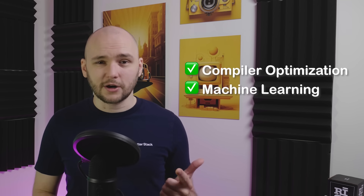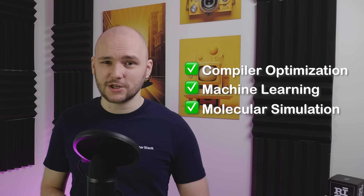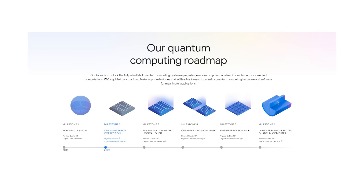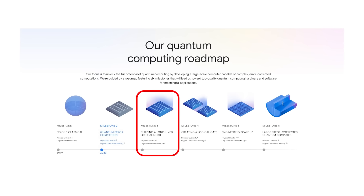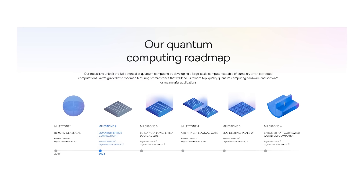In the near future, quantum acceleration could help with things like compiler optimization, machine learning, or molecular and material simulation. Google calls this milestone number two on their roadmap. The next step is building a long-lived logical qubit with full error correction. Once that is achieved, quantum hardware will be reliable enough for everyday software systems to depend on it. I truly believe that quantum future isn't decades away anymore — it's here and it's now verified, and soon it will kick start the next generation of computing.